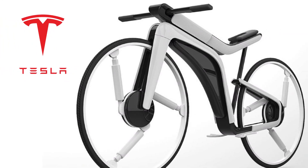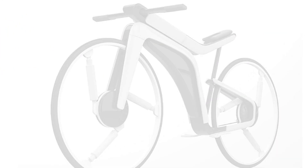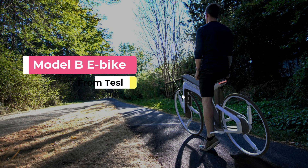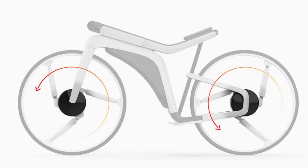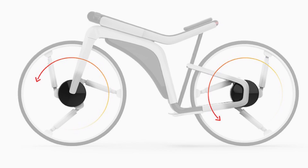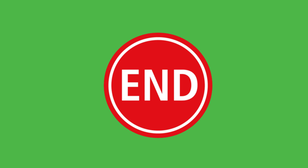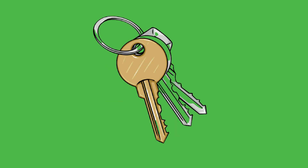Hey guys! Today we are going to be looking at the futuristic Model B e-bike from Tesla. Although it's basically a concept now, we know that Tesla may be the only company to actualize it. Make sure you watch till the end of the video to find out the e-bike's key features and when the first prototype might be released.